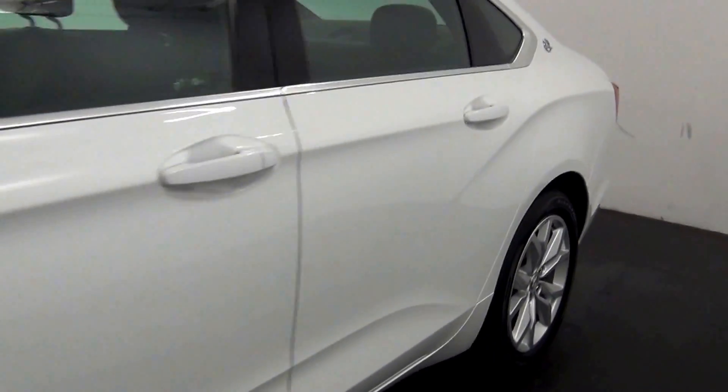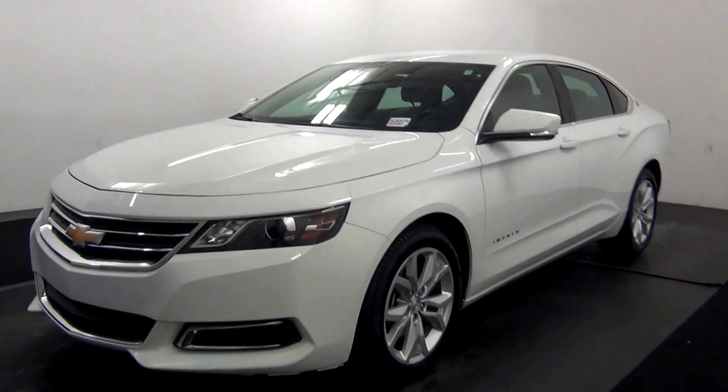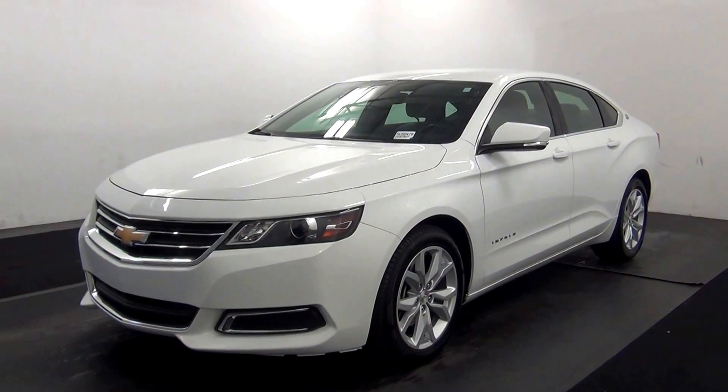And that will end the walk around the 2016 Chevy Impala. Thank you for choosing Kennedy. Nice to see you. Glad to see you.